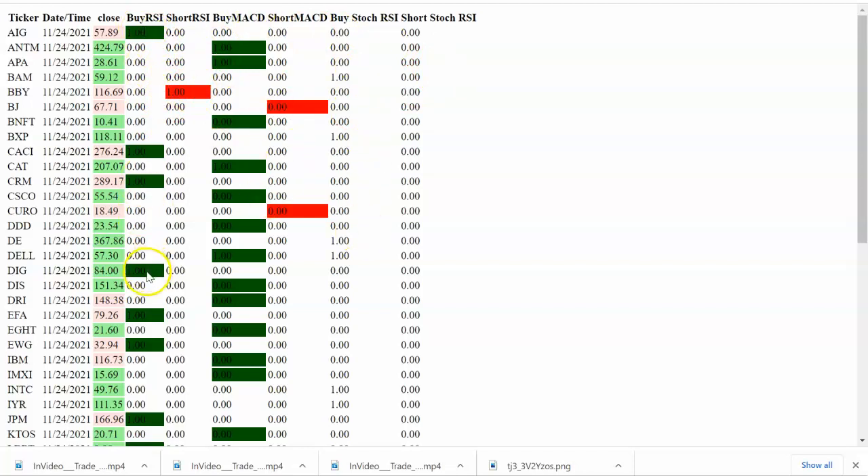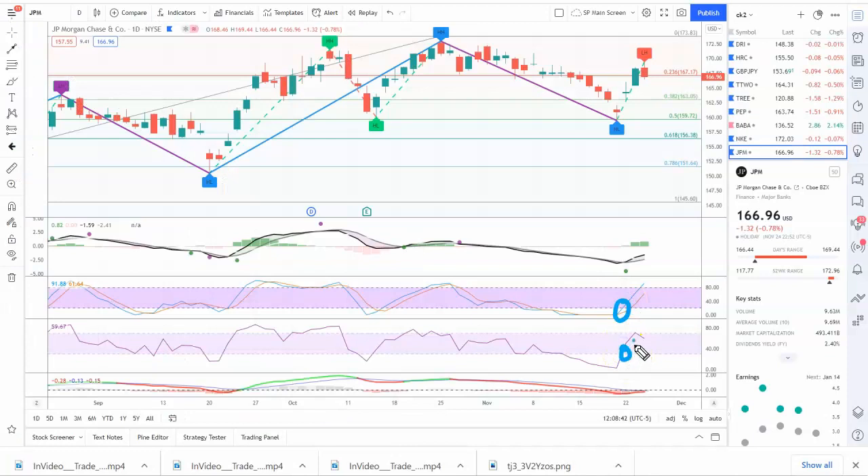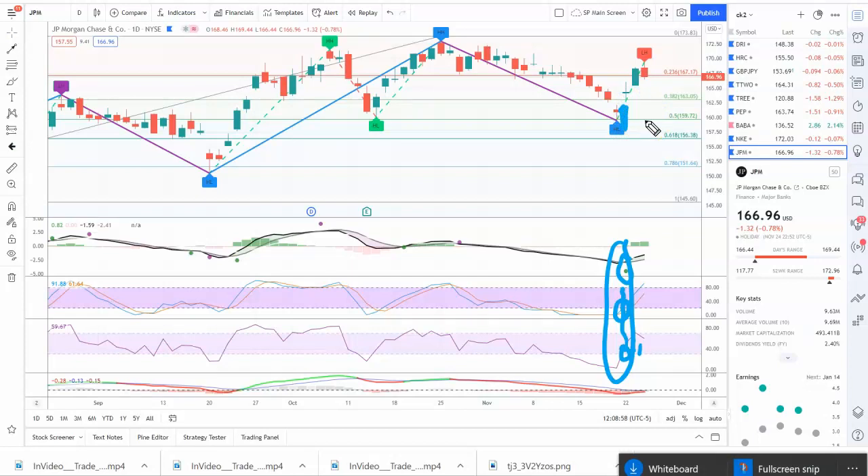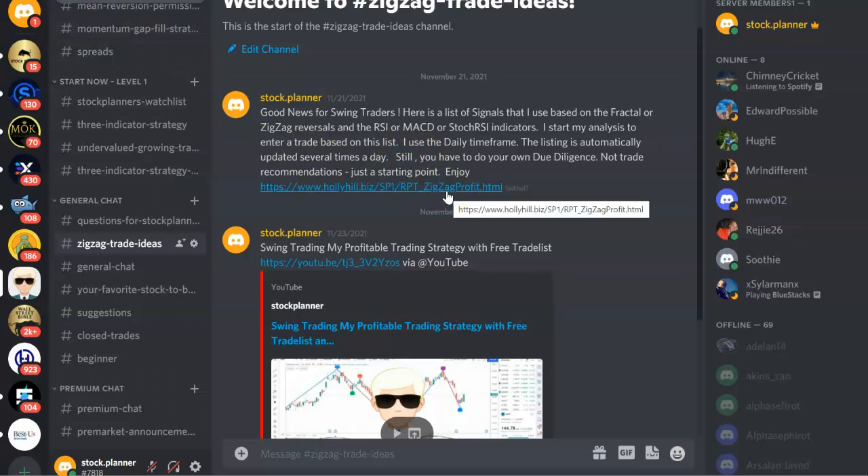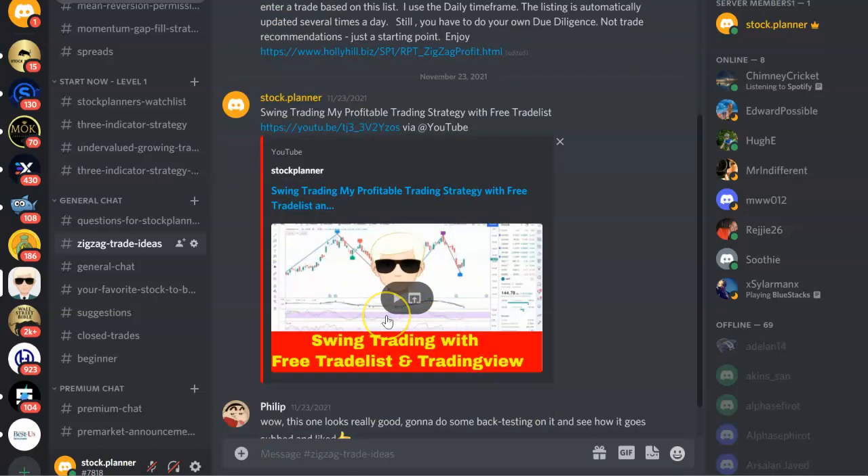Separately, here's the signal list. Let's look at JPM — MACD buy on JPM, with Stochastics and RSI from a couple of days ago, then the MACD crossover, all occurring within a few days of each other, pointing to a long entry. Once there is a buy signal on the watch list, it typically lasts one or two days. This trade is still valid for a long. The Stock Planner channel is an education channel — we're not a buy and sell signal site, although I do provide this signal spreadsheet for free. I have a video on how to use it, and this is the basis of my strategy that I use every single day.